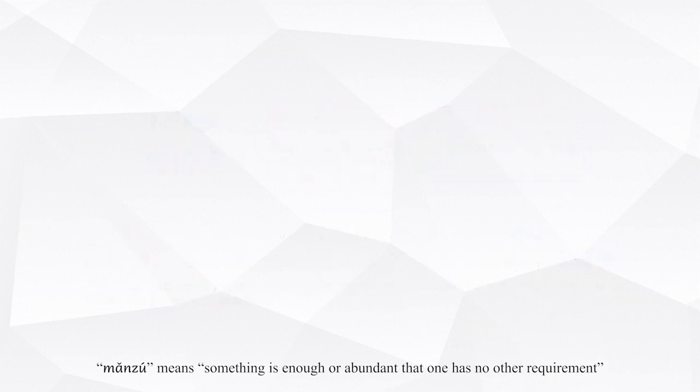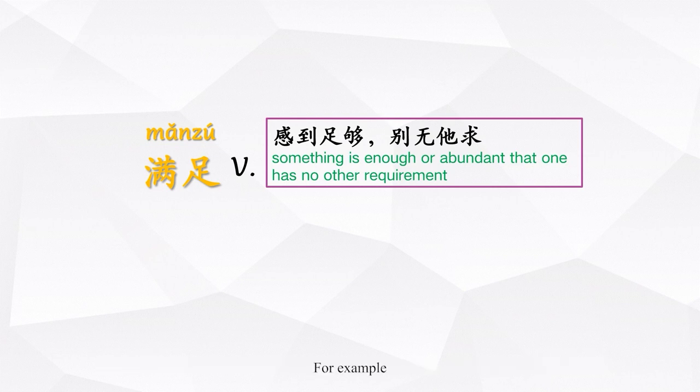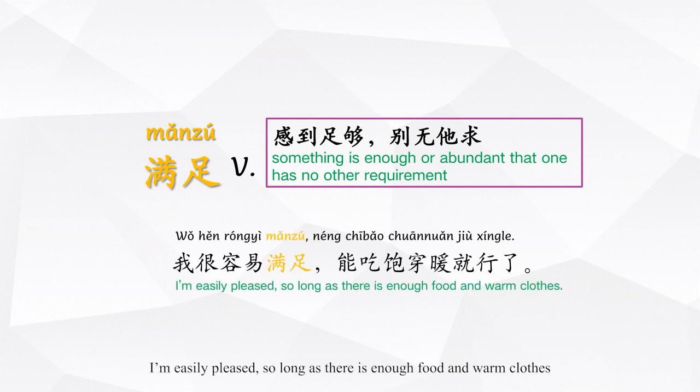满足 means something is enough or abundant that one has no other requirement. For example: 我很容易满足,能吃饱穿暖就行了。